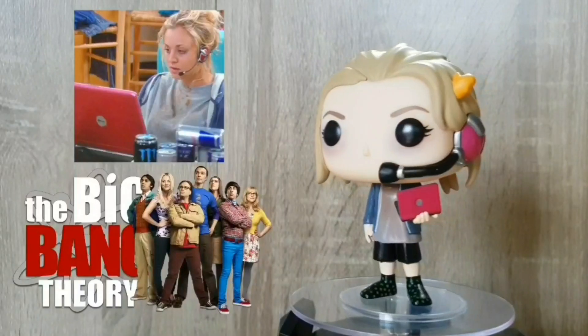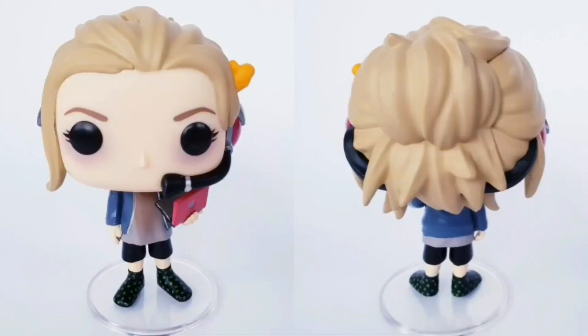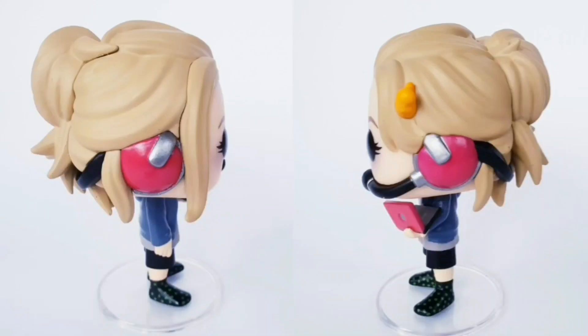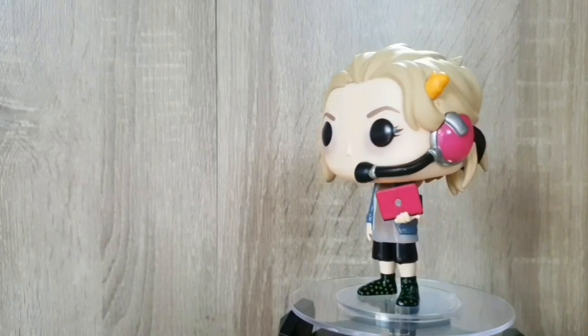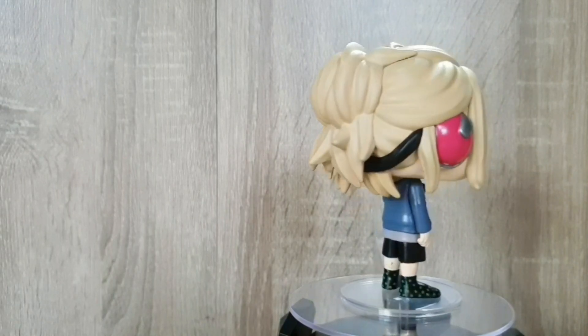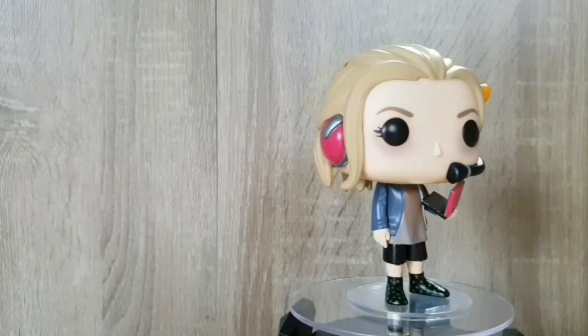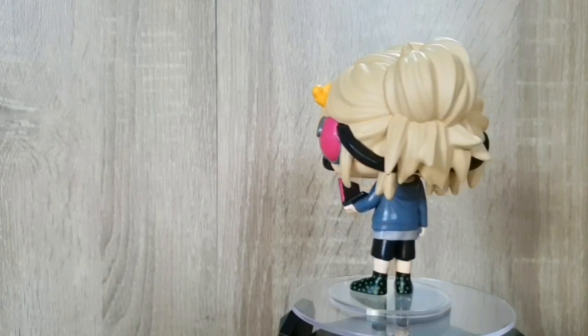First up out of box we've got Penny. I absolutely love that they've done this pop, and it's of course from season 2 where Penny gets addicted to online gaming, and all the details in this are so fantastic. I love they gave her messy hair and included that Cheeto in her hair, she's got the bags under her eyes, she's got the headset, the laptop, she's got great details in the sock there with the paintwork. Such a fantastic idea to make this version of her as a pop vinyl, and I highly recommend you get this one.